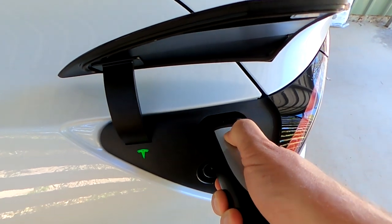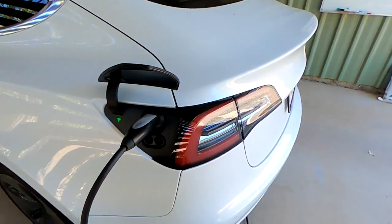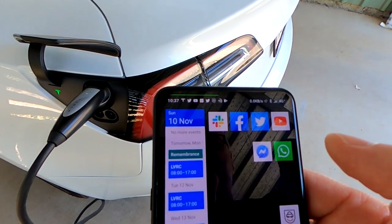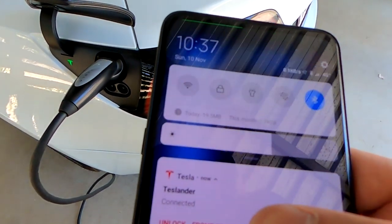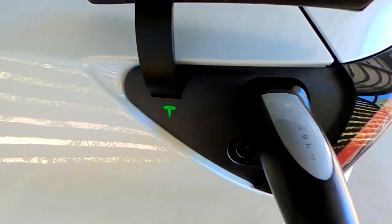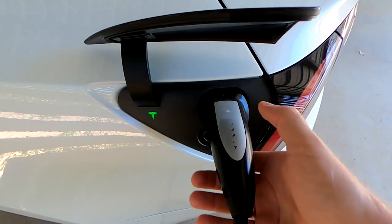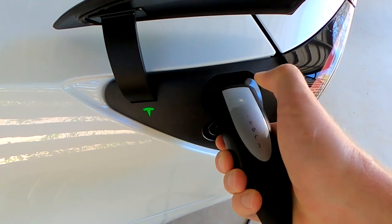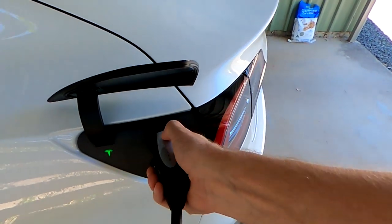But I still cannot release the cable. Let's turn on Bluetooth again — Bluetooth is there, it says connected. The car is still awake, so the car is now aware I am very close to it. Let's see if I can remove the cable now — press the button, hold it... release. I still cannot release it, even though I'm here with the car and the phone Bluetooth is turned on.